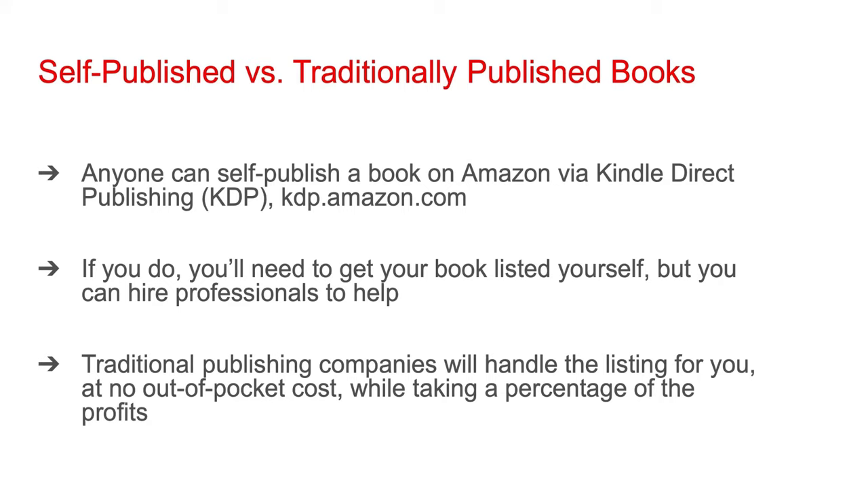If you self-publish, you'll need to get your book listed yourself, but you can hire professionals to help. Self-publishing entails a lot of different tasks — for instance, getting your cover created, getting your e-book formatted, getting your paperback formatted. You can do a good amount of this yourself, but it does take a lot of time, and unless you have experience in the different areas, you can make mistakes, which can drastically affect your book sales.